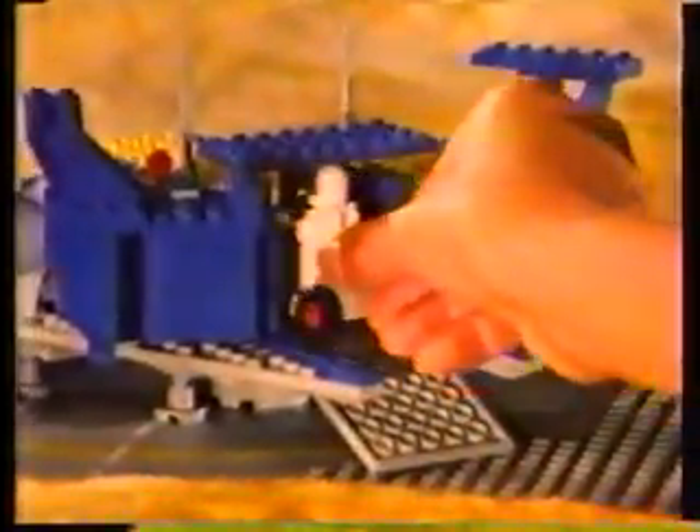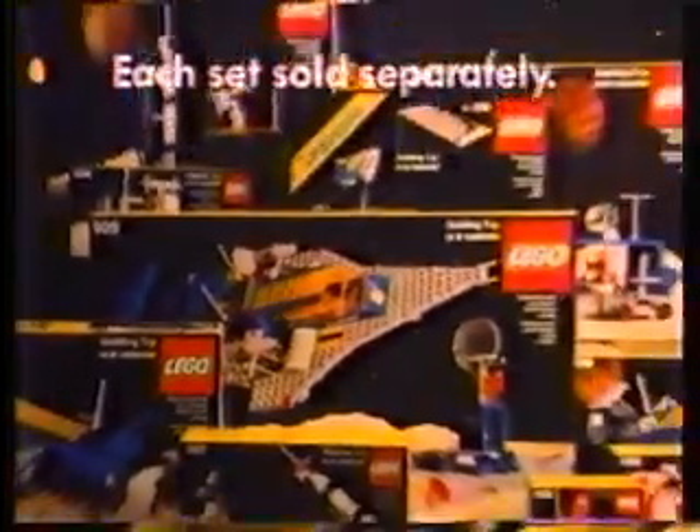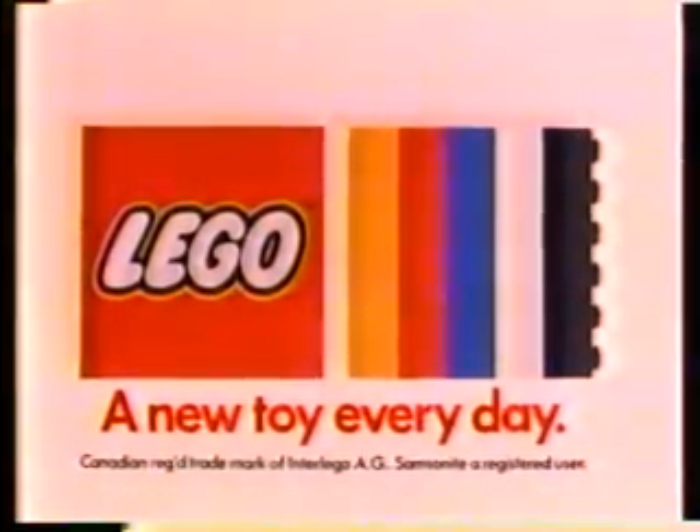Number 928, one of the new LEGO space series. Each set sold separately. LEGO, a new toy every day.